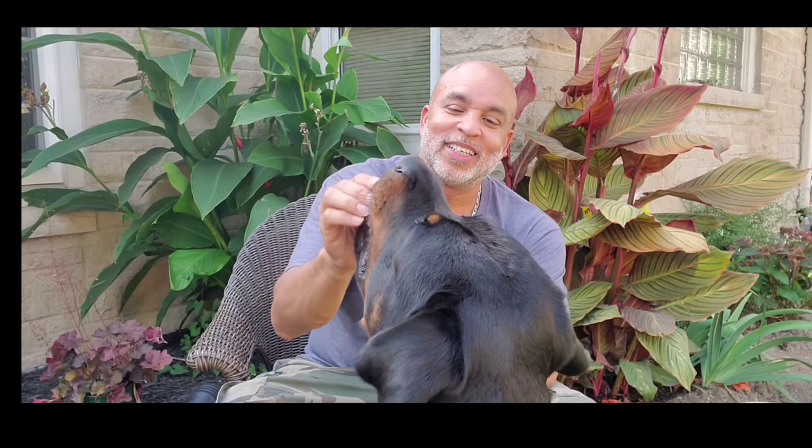So tip number one on those secret treats — wonder what these are? These are cut up hot dogs off the grill. Dogs love burnt hot dogs off the grill. If you're gonna use these, you want them to be beef hot dogs with none of the nitrates or other stuff. Beef hot dogs — put a few of them on the grill and get them real crispy for your dog.